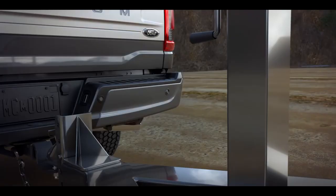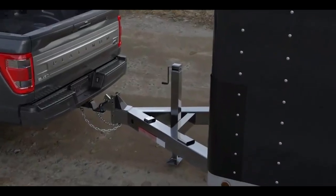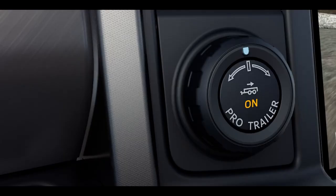Pro Trailer Backup Assist simplifies the backing up of a trailer, making it more intuitive and less daunting for drivers who are less experienced in towing. By automating the steering inputs required to maneuver a trailer in reverse, it reduces stress and the likelihood of errors, making the process smoother and safer.